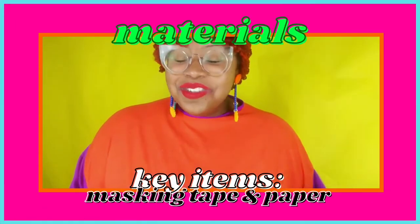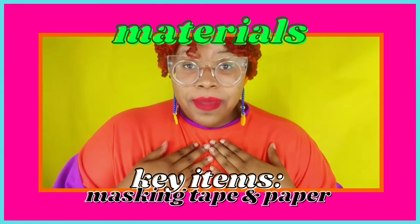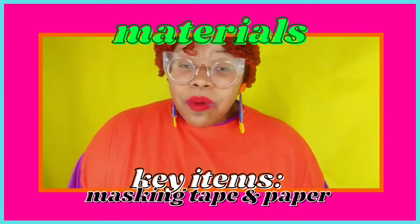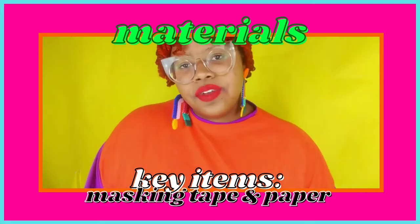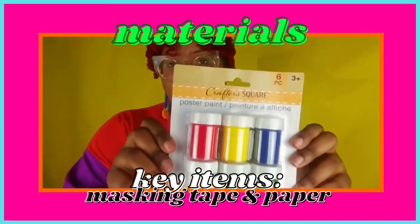All right, so I'm back! These are the materials that I chose to do my frame painting, but the choice is up to you. The main thing that I would like for you to use, if it's okay with your parents and you have permission, is some type of paint.